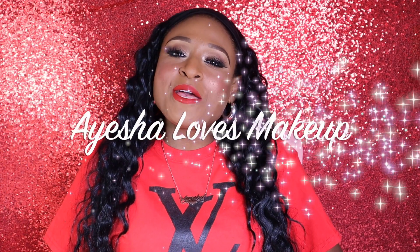Hi everyone, welcome back to my YouTube channel, Ayesha Loves Makeup. Today I'm super excited — I have my P Louise box for the month of November. This has been my favorite subscription box I've ever unboxed. I love that it's always all makeup, no skincare. I'm all about makeup and I love the products — the quality is amazing. Every month I look forward to this box and I can't wait to unbox it for you guys.